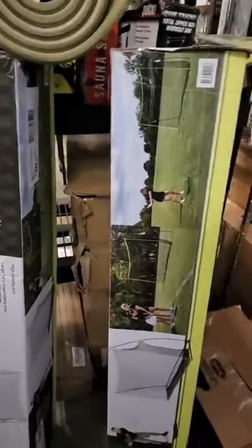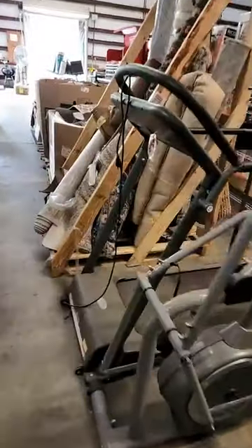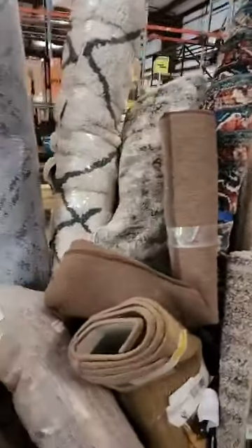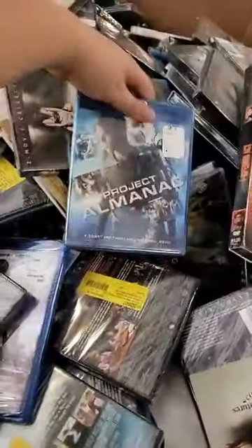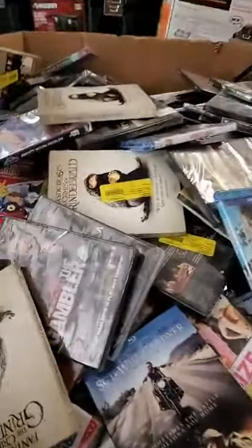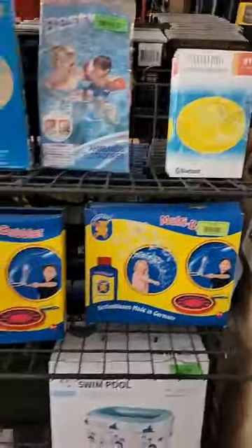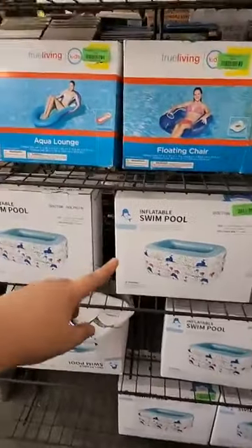Then I have some sporting goods items. Right here is a net for you to practice your golfing, some yoga mats, one treadmill, and then you can see all my exercise bikes. Then I have these rugs for $42.99, and then smaller welcome rugs or kitchen rugs for $3.99. Movies — for 10 of them it's $9.99. I have some pool floats left, a pool speaker, some bubbles, and here are those inflatable pools I was telling you about, also available in the case section.